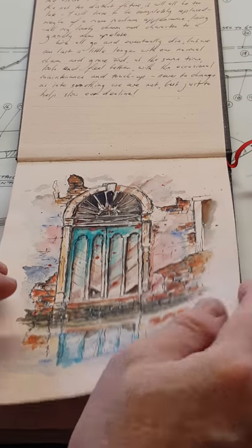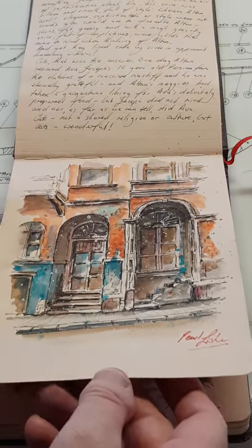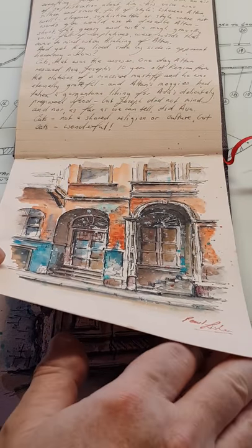Hi, I'm Paul Fisher and this is a quick trip through one of the sketchbooks which I've completed recently during this Covid pandemic.